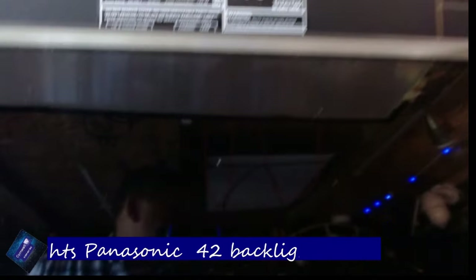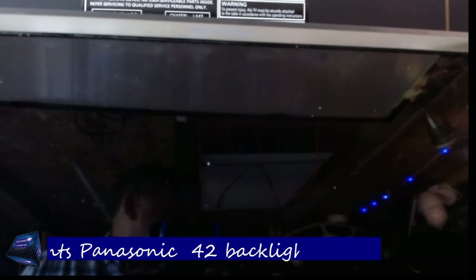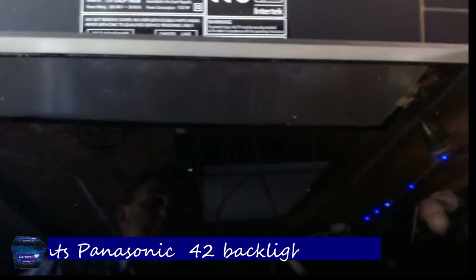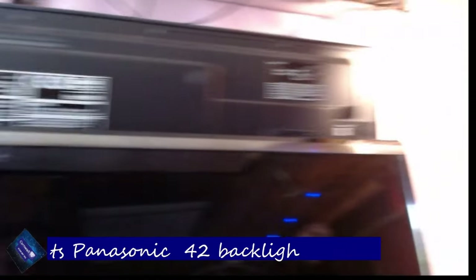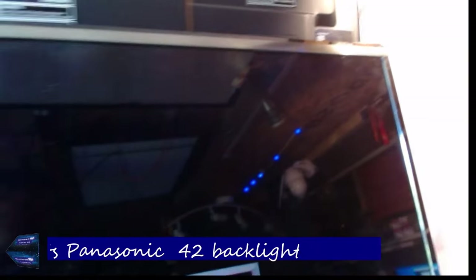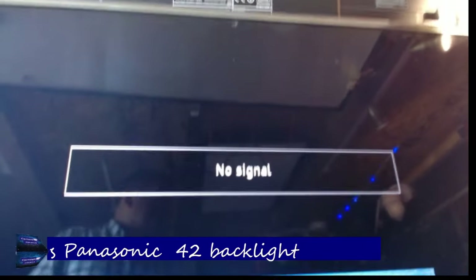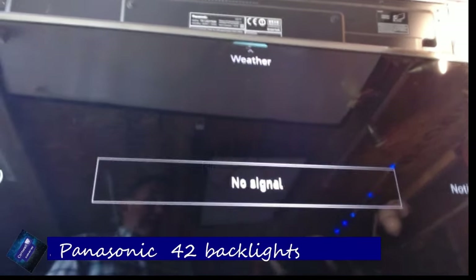We've just got the main board in there temporarily and pushed the TV set up. There it is — Panasonic. The Panasonic wording is upside down because the TV is upside down. The standby light is flashing and we get a picture.